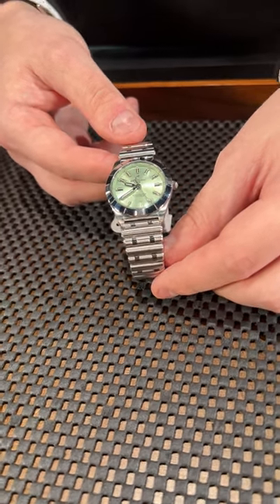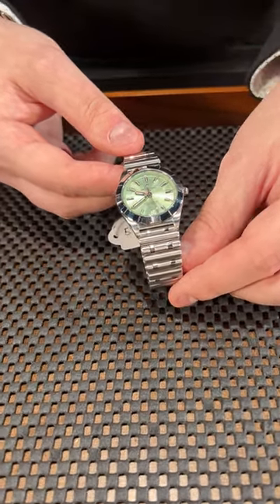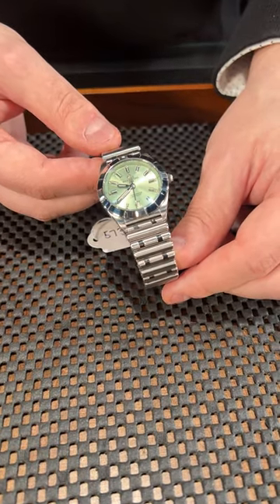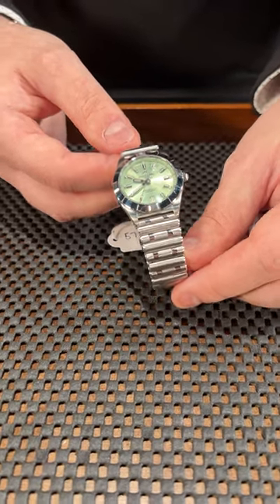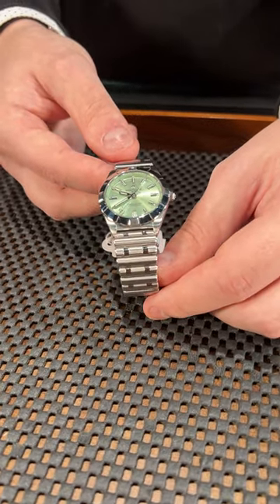What we have here is this tiny little ladies Breitling that comes with a quartz movement, but this is an iconic design. So if you are looking to get a present for a special lady in your life, don't overlook the Breitling — it's a beautiful watch and I'm sure she'll love it.